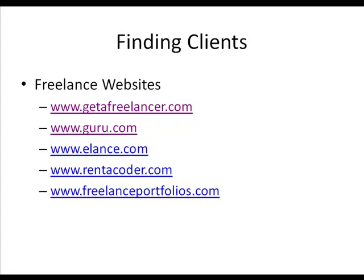Freelanceportfolios.com is a site geared more towards writing freelancers, but it enables you to upload your own portfolio — kind of like a MySpace portfolio. You upload your freelance projects and portfolio, and website owners will go in there and determine if they want to hire you. Ifreelance.com is another one and a great resource to use.